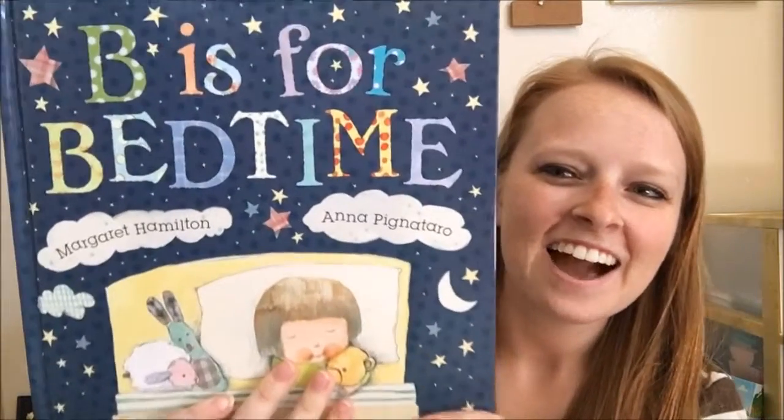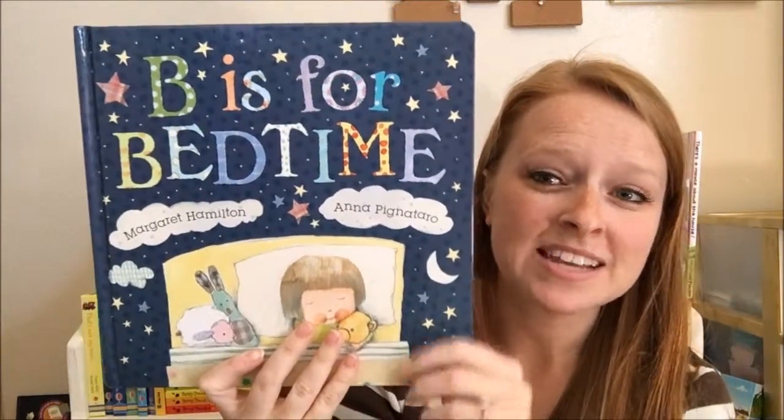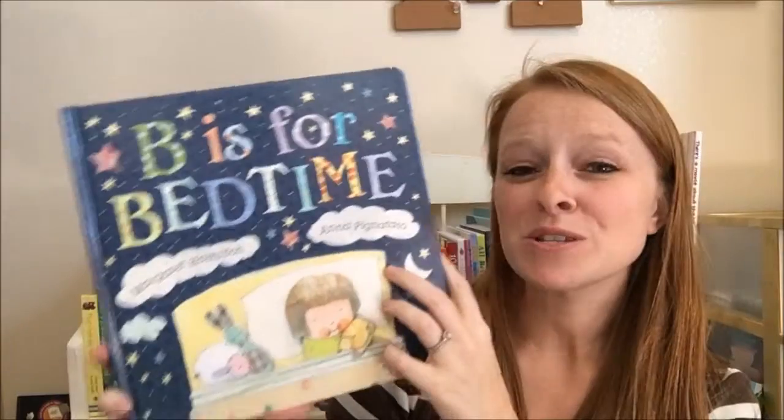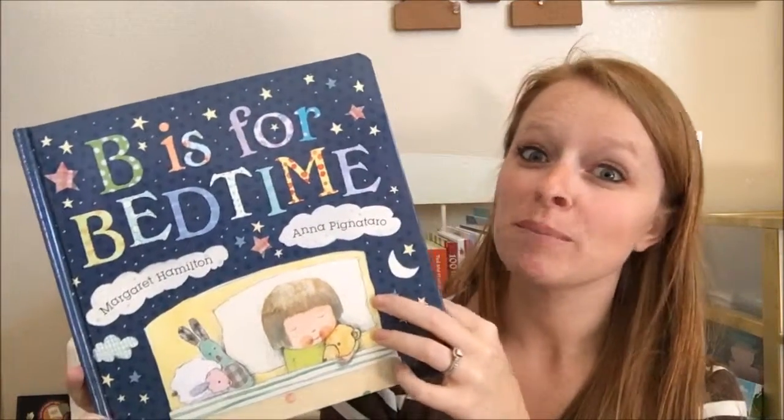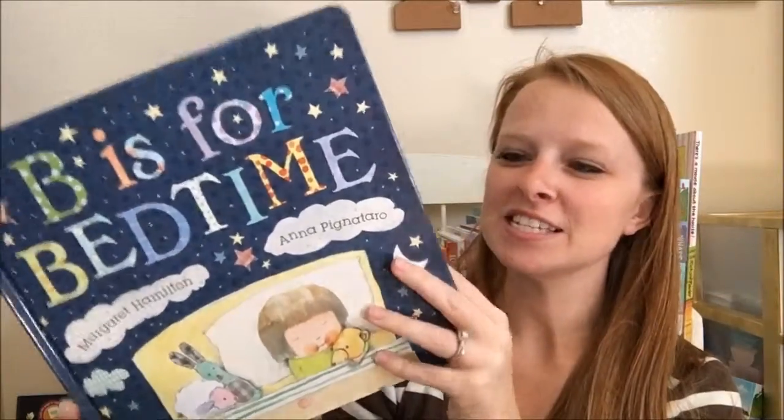Hey guys, it's Katie. I wanted to show B is for Bedtime. This is one of our most beloved picture books. It's a great one to have for bedtime to convince your kids to go to sleep.